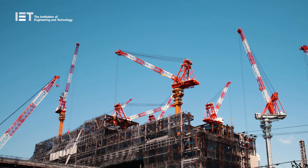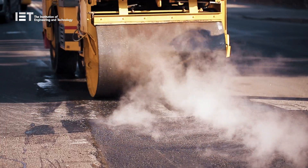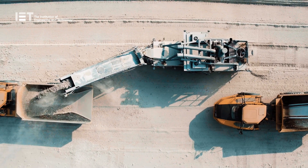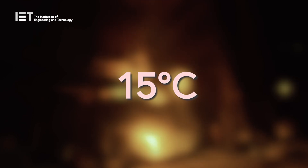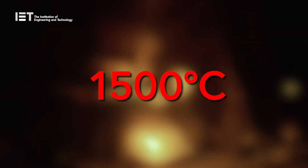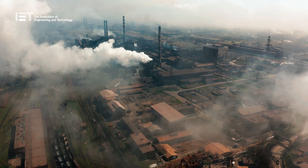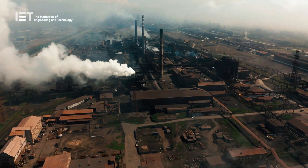What you may not know, however, is that it is actually a mass producer of carbon dioxide, as its production requires limestone and clay to be heated to around 1,500 degrees Celsius in a chemical process which releases enormous amounts of CO2 into the atmosphere.